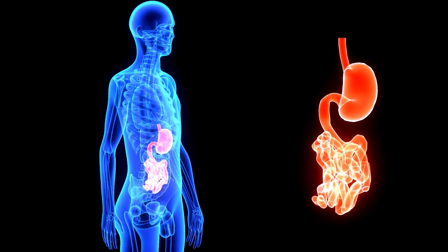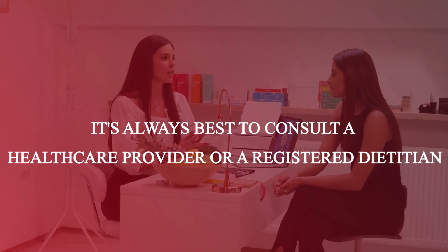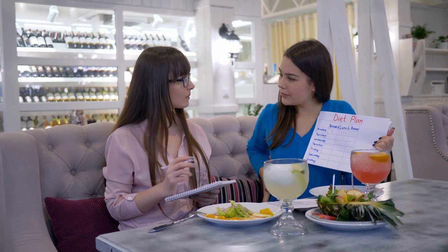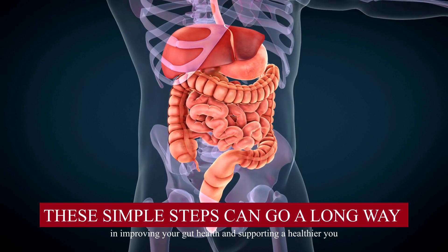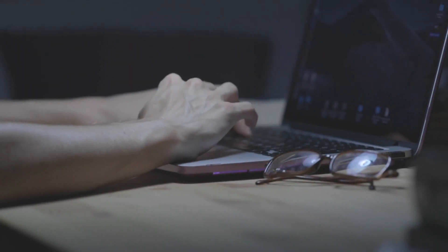If you have specific concerns about your gut health, it's always best to consult a healthcare provider or a registered dietitian. They can provide personalized advice based on your individual circumstances. And there you have it! These simple steps can go a long way in improving your gut health and supporting a healthier you. That brings us to the end of this video.